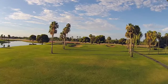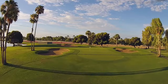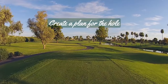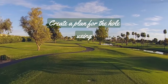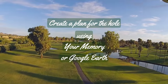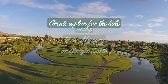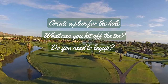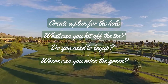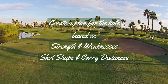Higher scores. Course management is where we take what we know about our own games and then apply it to the course we're about to play, to come up with a high-level strategy of what we want to do during the round. First, we want to create a high-level plan on how we want to play a hole. We want to use what we know about our strengths, weaknesses, and ball flights for this process.